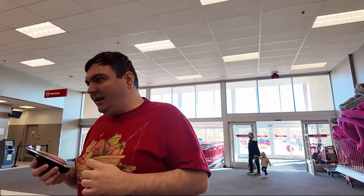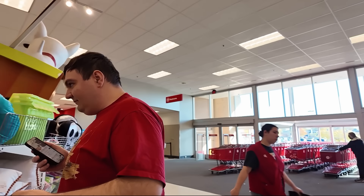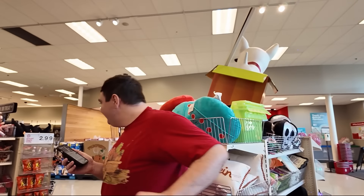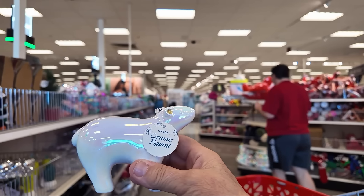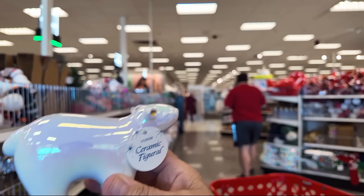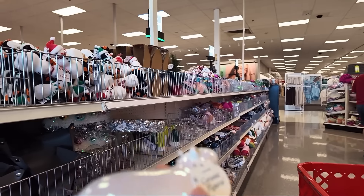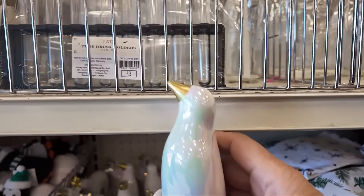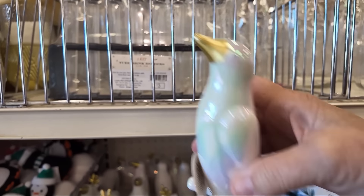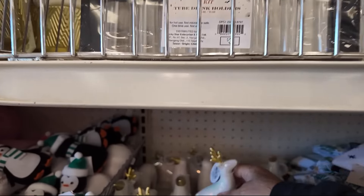The Chick-fil-A sandwich says honey pepper, but I don't think it's really hot. I also found these iridescent ceramic animals — looks like this one's a polar bear. These are also $3. Then they have a penguin and a reindeer. Those are super cute.